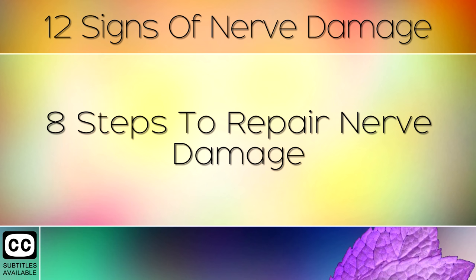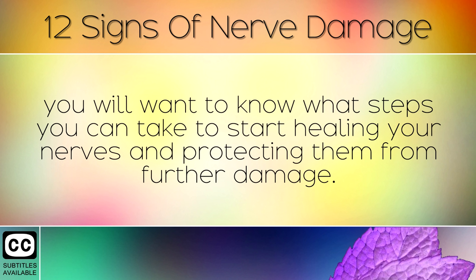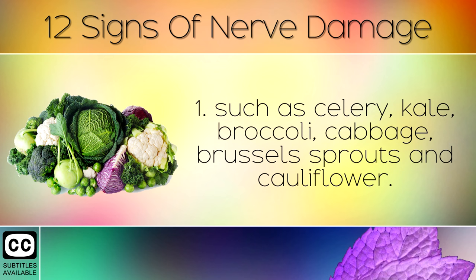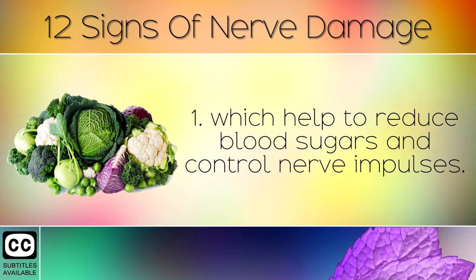Steps to Repair Nerve Damage. Now that you're aware of the common symptoms of nerve damage and the underlying causes, you will want to know what steps you can take to start healing your nerves. Step 1: Cut down on refined carbohydrates, processed foods and sugar. Instead, eat lots of vegetables in the cruciferous family, such as celery, kale, broccoli, cabbage, brussels sprouts and cauliflower. These foods are rich in minerals like magnesium and potassium, which help to reduce blood sugars and control nerve impulses.